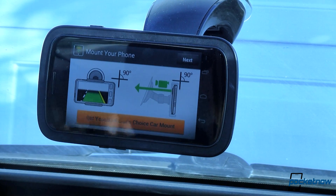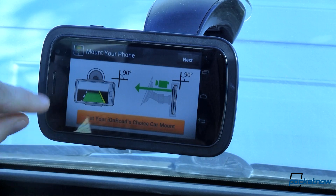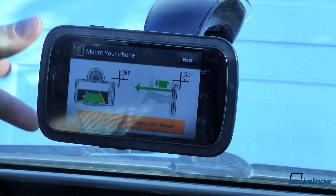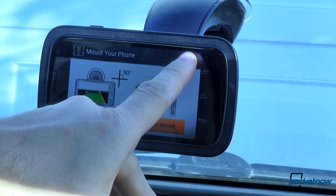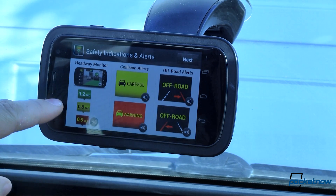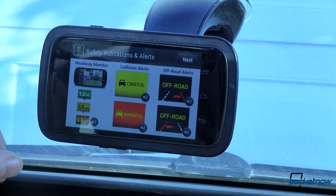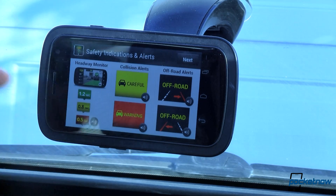So we fired up the app. The first thing we've got here is how to mount our phone. We need to make sure that we are mounted at 90 degrees this way and 90 degrees this way. Our headway monitor simply shows us how much distance in seconds we have between us and the vehicle in front of us, anywhere from red being bad to green being you're just fine.